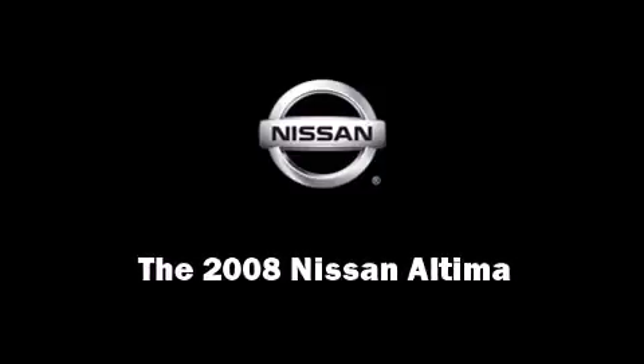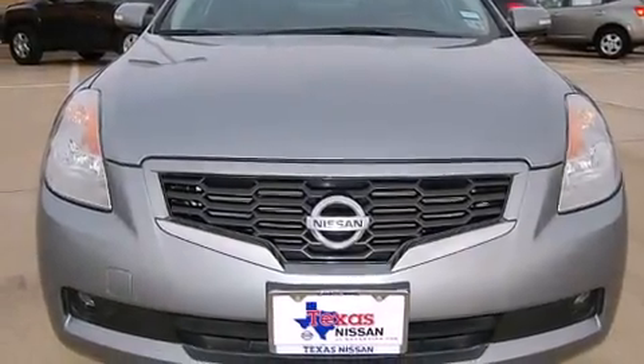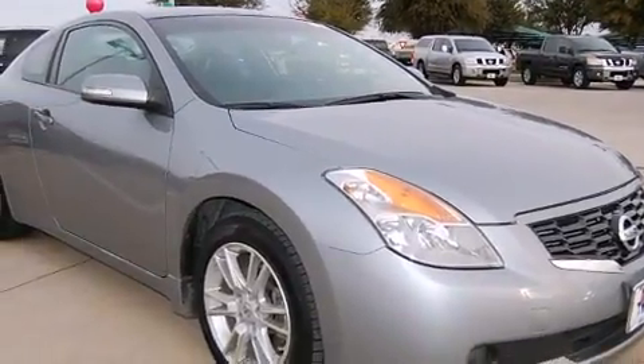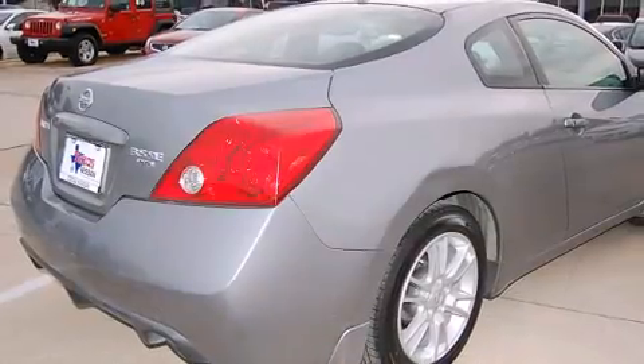Introducing the 2008 Nissan Altima. With fewer than 35,000 miles on the odometer, this car is a truly winning combination — a quick and nimble vehicle emphasizing safety, style and fun.